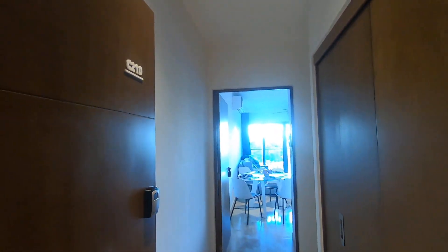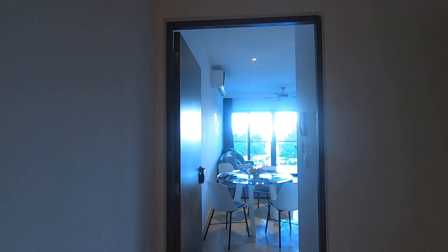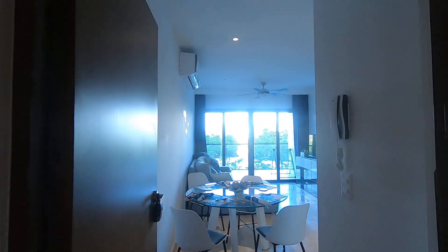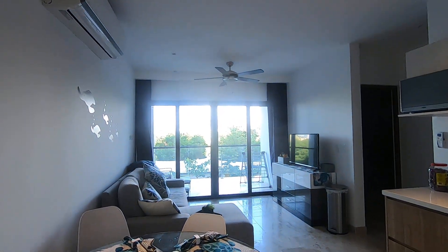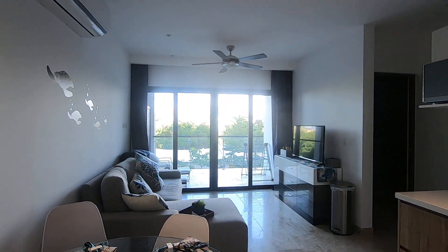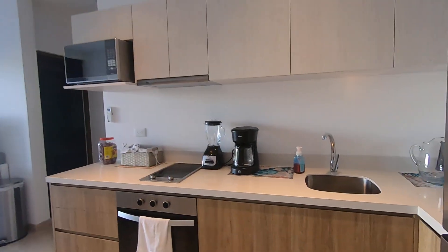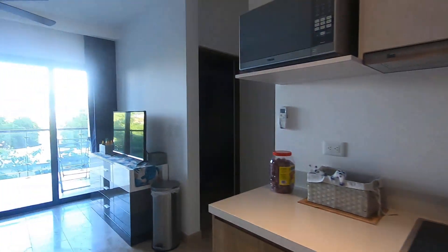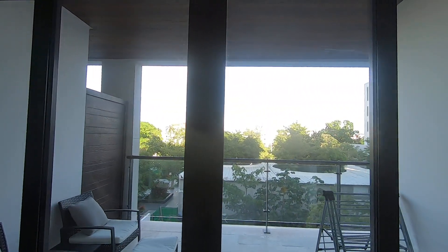We are in one of the Ipana buildings and I'm about to show you a two-bedroom two-bathroom lock-off unit that is available both for rent and for sale. The rental price is currently two thousand US dollars per month and the sales price is $299,000 US dollars.